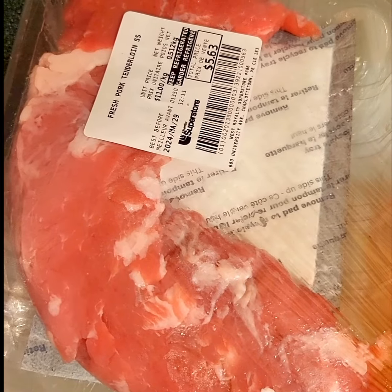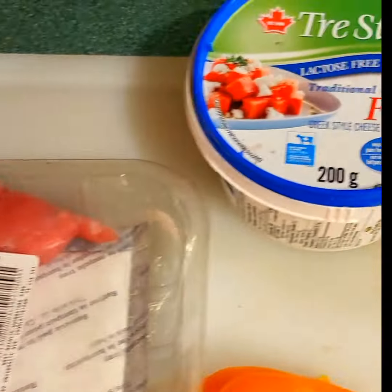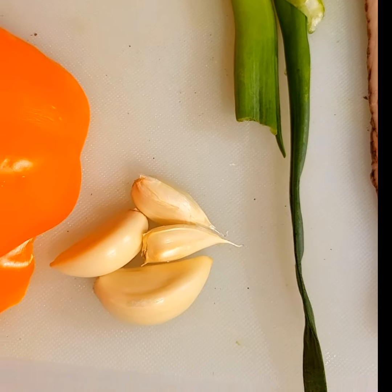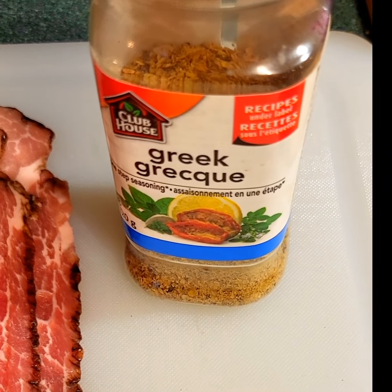The ingredients I'll be using today are a pork tenderloin — I got this one on sale for a great price. I have some feta, which I will crumble, half a bell pepper, some garlic cloves, some green onion. I'll be wrapping it in some bacon, and I also have some Greek seasoning.